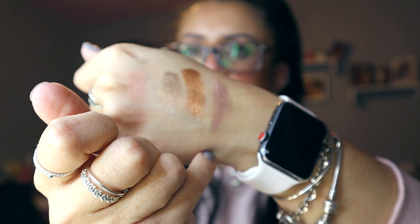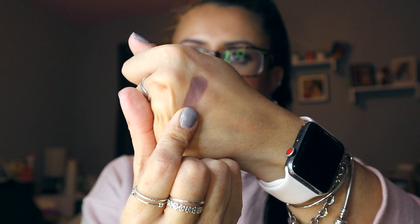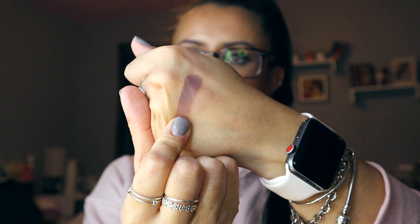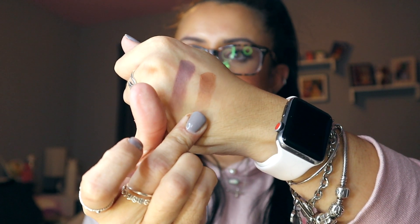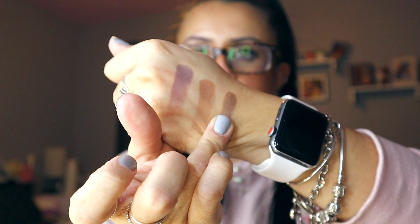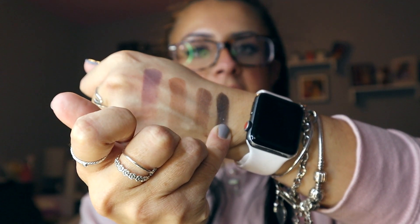Last in the second row is Lucky Babe, a matte really light mauve color. Starting the last row, Perfect Harmony is a purple-gray matte shade. Right Path is your perfect brown matte. Empowered is another perfect dark brown matte. And Divine is your black shimmer matte.